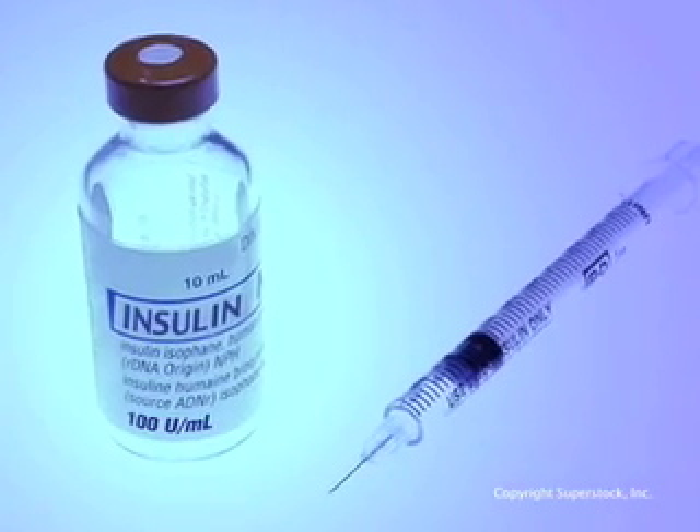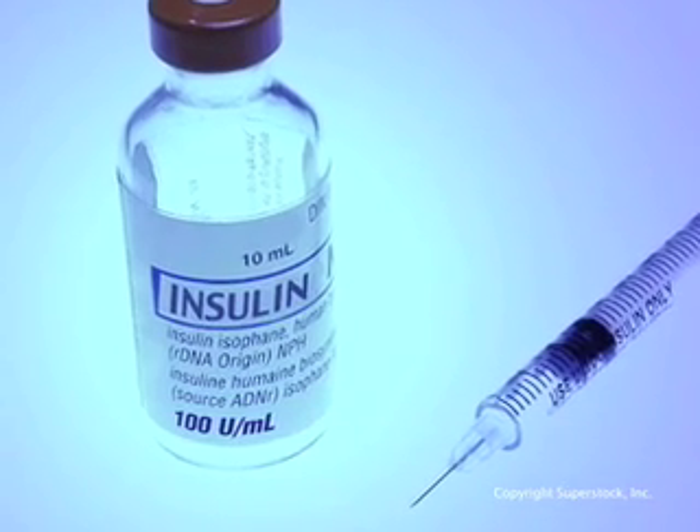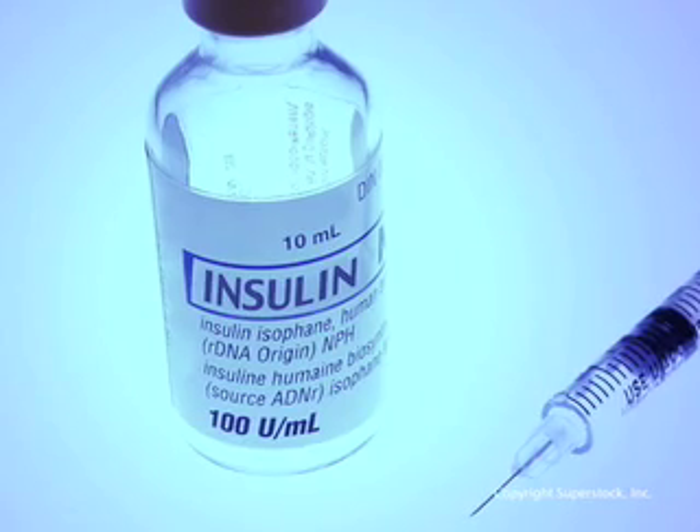Diabetes has been known since well before the time of Christ. The patients with diabetes mellitus did not live very long, and we did not see the complications in the eye from it. In 1921, with the discovery of insulin, it became a disease they could live with, but the complications developed very rapidly.